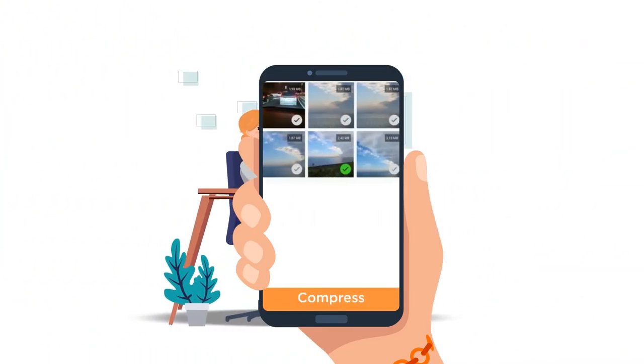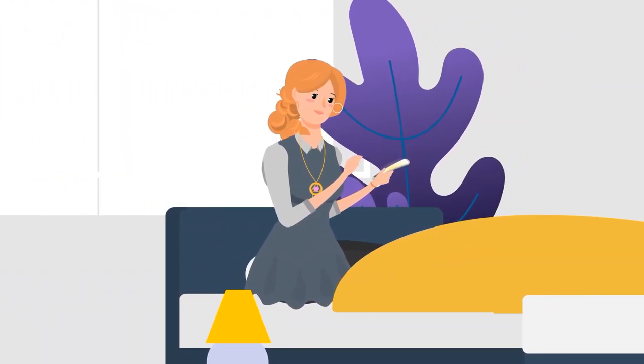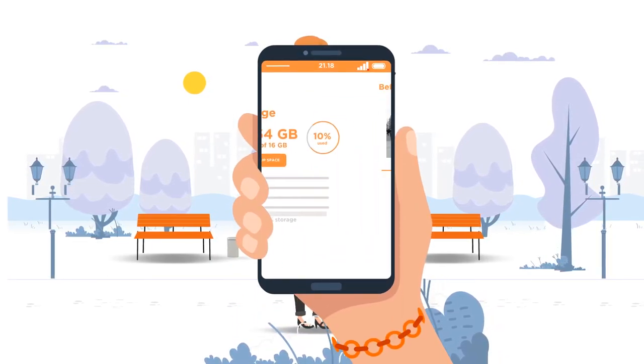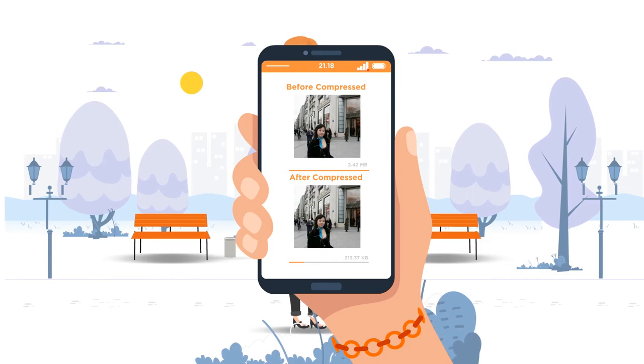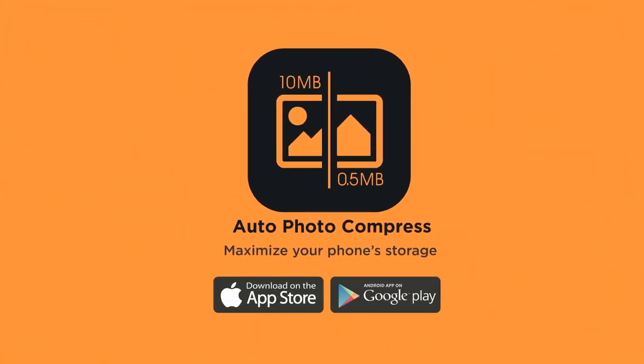You can also select photos individually and compress them manually. Now you can compress and save up to 90% of your phone's storage space with the same photo quality result even after compression. Download and install the Auto Photo Compress app today to maximize your phone storage.